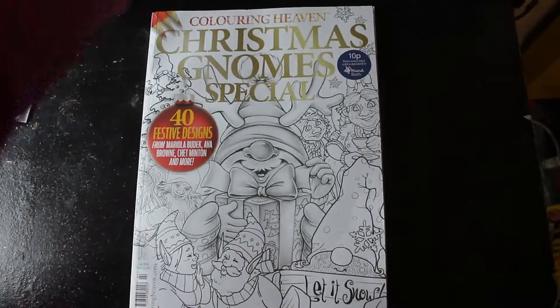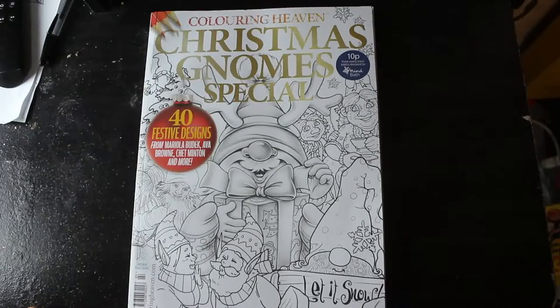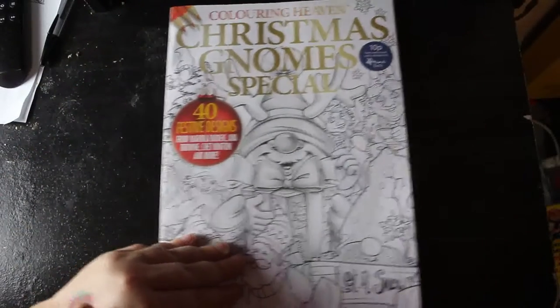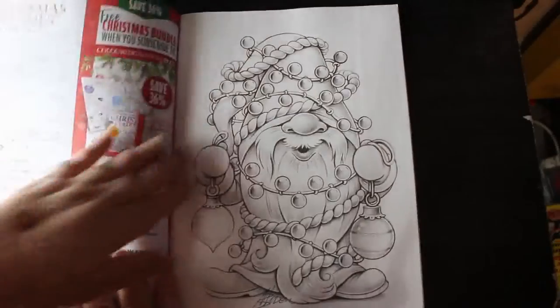Hello everybody, we're going to do a flip-through of the Colour in Heaven Christmas Gnome special. This is the new issue — it came out last week. I only got it Monday. It was in Tesco on Sunday but I only got it Monday.